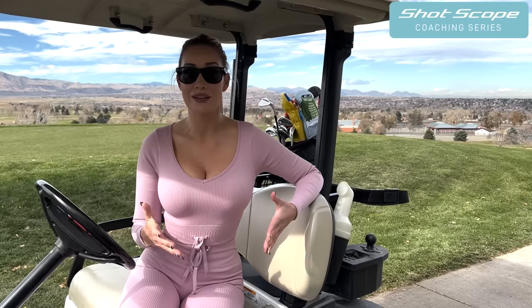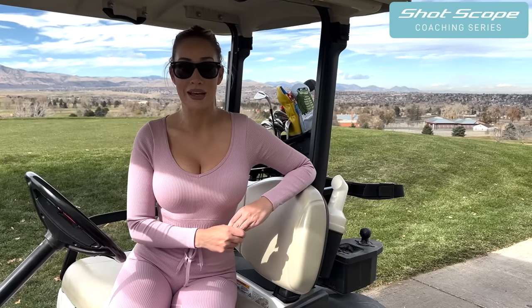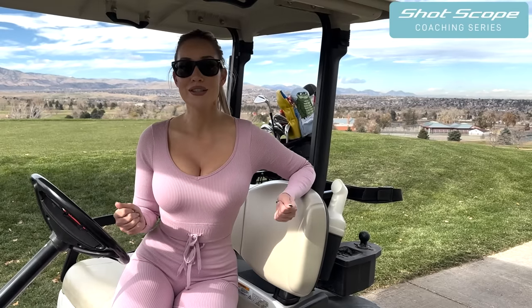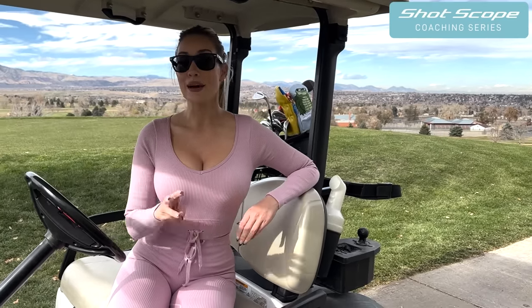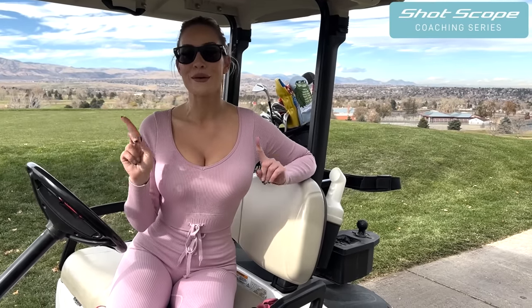One of my biggest passions is teaching the game of golf. I like to do it in a very simplified form, and combining that with the data from ShotScope is really taking my instruction to the next level — and hopefully your game to the next level as well — because I'm only doing this for you to enjoy the game more and shoot lower scores, and that comes down to having better short game. I'm going to give you three tips to help you improve your short game and lower your scores.